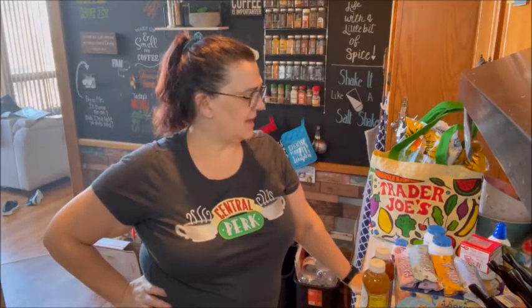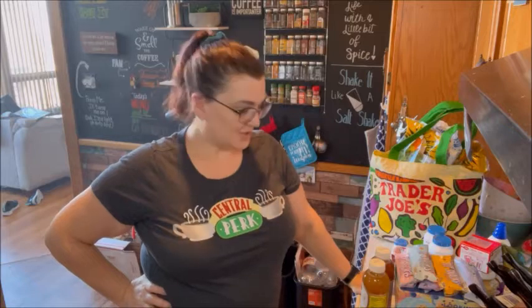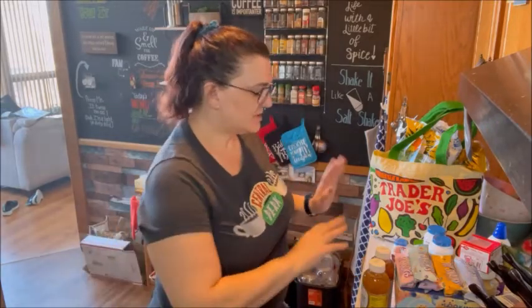Hey guys, Melinda here. Welcome back to my channel if you are a subscriber, and welcome to my channel if you are new. I'm going to be doing a Trader Joe's haul, a GNC haul, a CVS haul, and a Giant haul at the beginning of this video. Then later in the video I'm going to be baking two different muffin recipes that are two points each — one is a pumpkin cheesecake and the other is a double chocolate. So stay tuned for that. Let's get into what I got, starting with GNC.